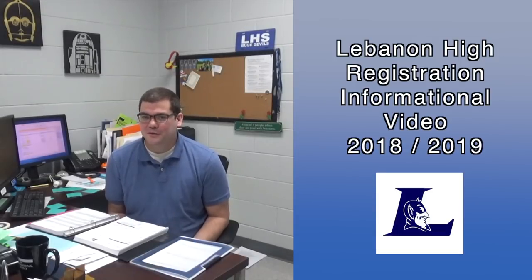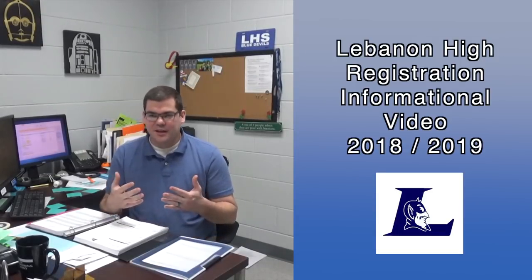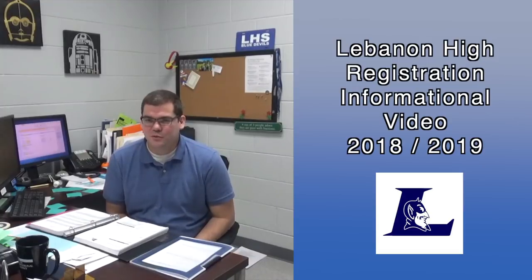Good morning or good afternoon, or whenever you see this. My name is Austin Denton, and I'm going to share with you registration tips and what to expect for registration coming up in the next couple of weeks.